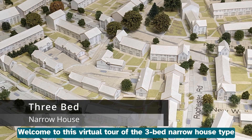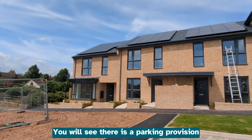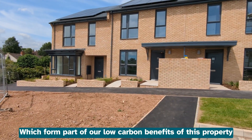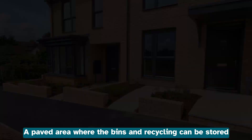Welcome to this virtual tour of the three bed narrow house type. On the approach to the property you will see there is a parking provision. Solar panels are fitted to the roof which form part of our low carbon benefits of this property. To the side is a paved area where the bins and recycling can be stored.